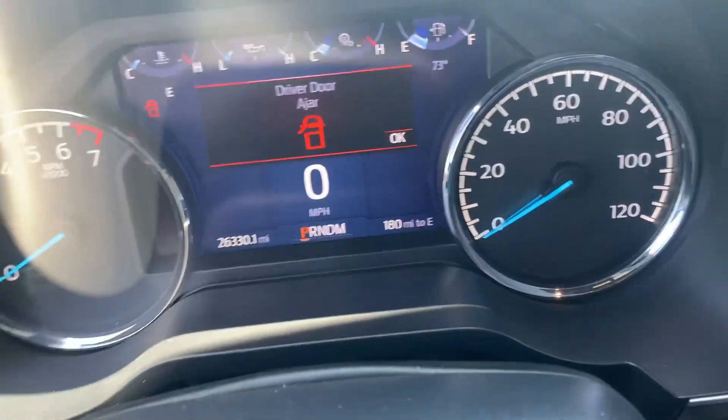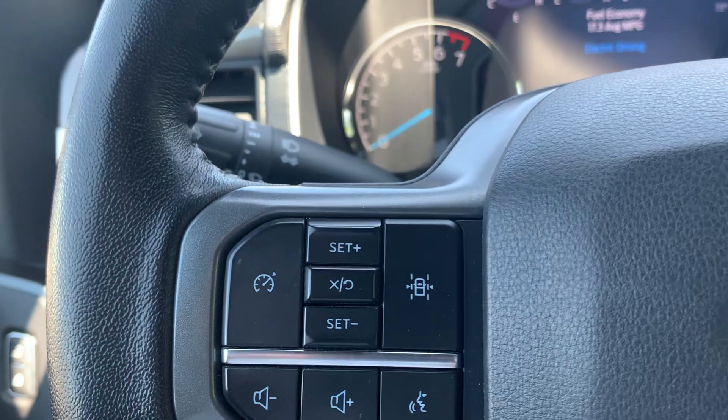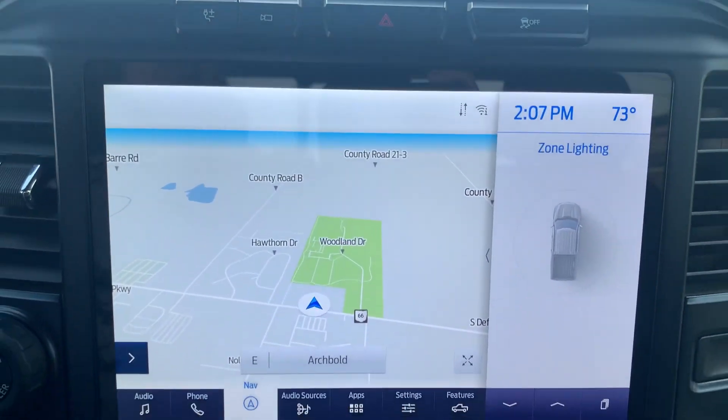Got a little over 26,300 miles. Cruise control, menu controls, four-wheel drive options, center stack.